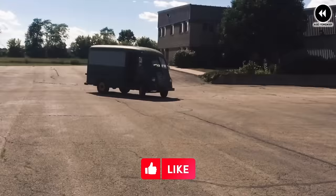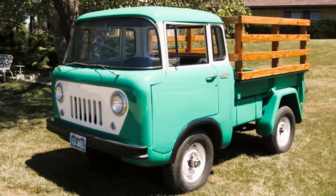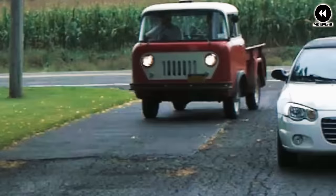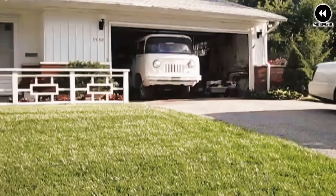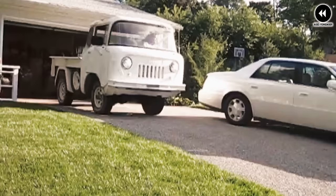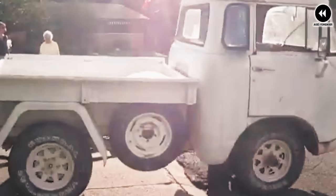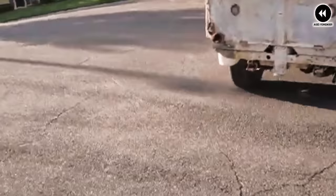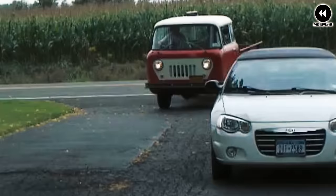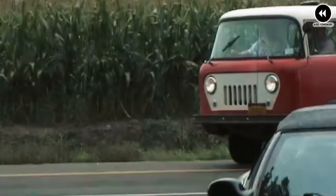Number 10: Willys FC 150, 1957–1965. The Willys FC 150, produced from 1957 to 1965, is a true testament to innovation and versatility in utility vehicles. With its unique forward-control design and compact dimensions, this iconic truck was a standout in both appearance and functionality. The FC 150's distinctive layout — with the driver positioned over the front axle — allowed for a shorter wheelbase and tighter turning radius, making it well suited for off-road adventures. Its sturdy construction made it a dependable workhorse for farmers, ranchers, and outdoor enthusiasts.